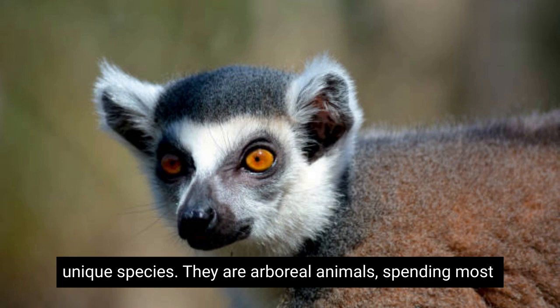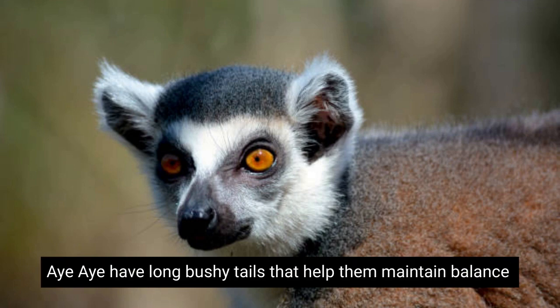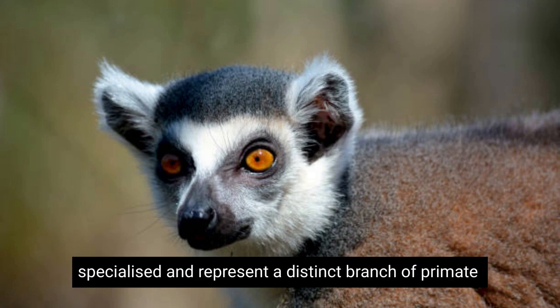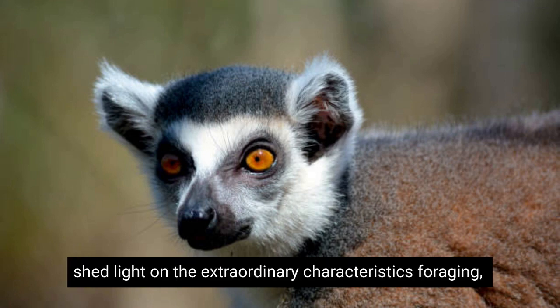They are arboreal animals, spending most of their time in trees and rarely coming down to the ground. Aye-ayes have long, bushy tails that help them maintain balance while climbing and leaping between trees. They are highly specialized and represent a distinct branch of primate evolution, with no close-living relatives.